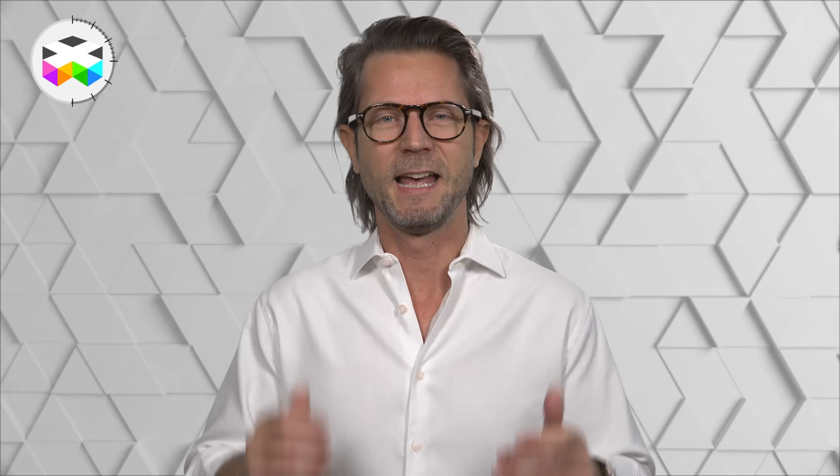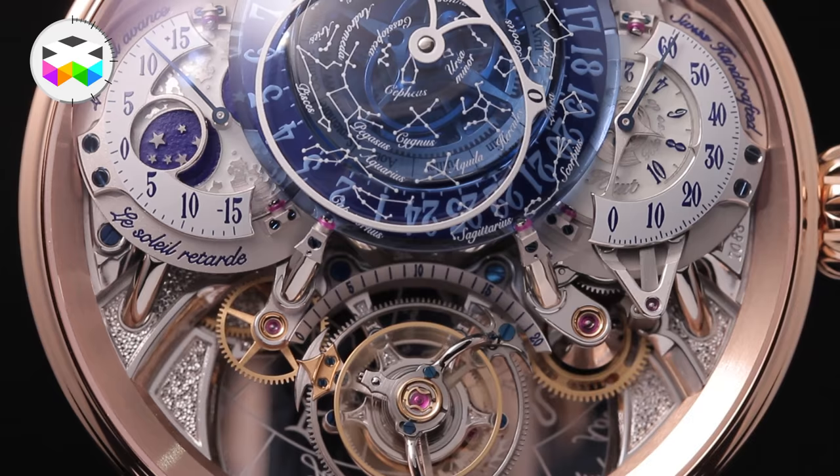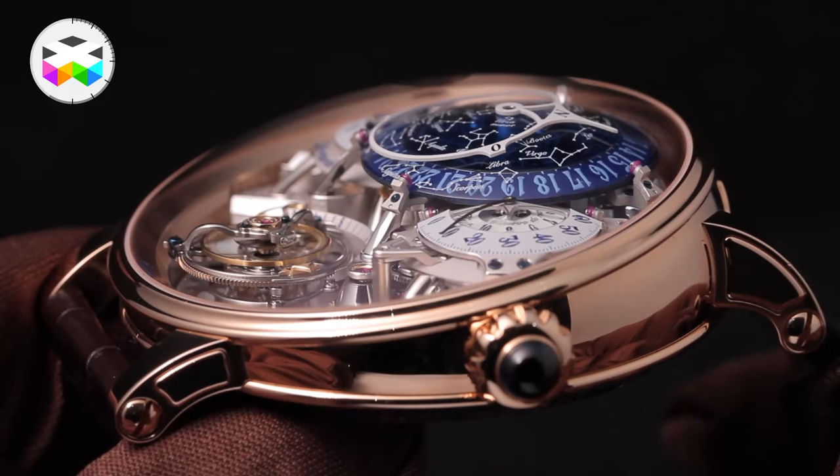And now for the star of the show: the Recital 20 Asterium. Following last year's Recital 18 where we were looking at the earth from above, Beauvais has inversed the idea and you are now looking directly up at the sky. But it's not a simple redesign — there has been a lot of thinking and extensive development behind this incredible astrological timepiece.